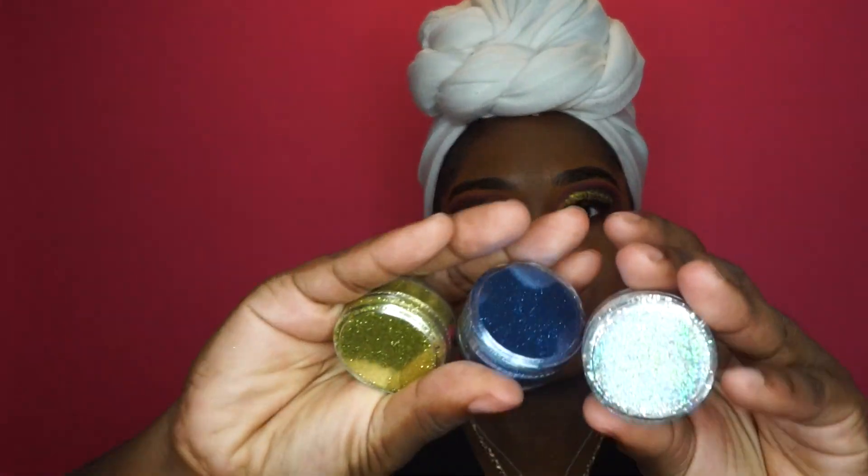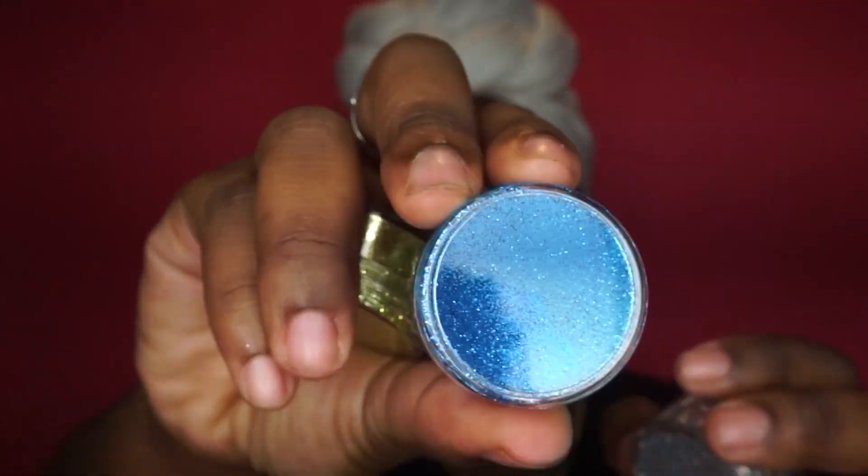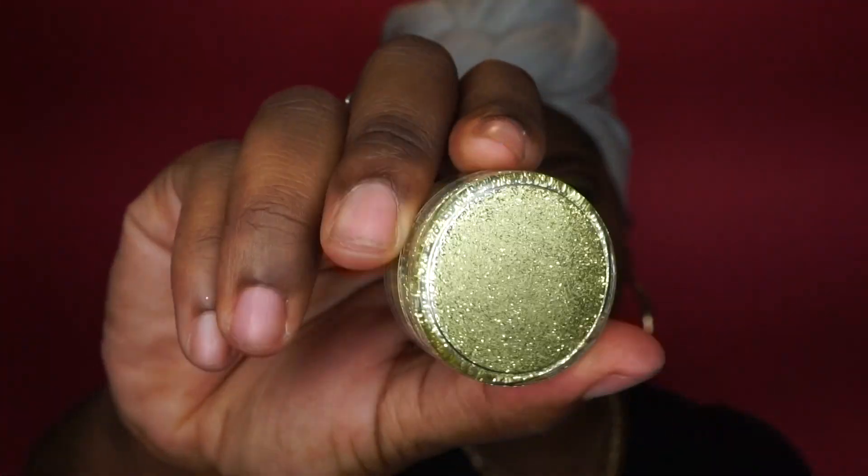The colors are so pigmented — I'm going to show you a few more and do a swatch so don't worry. They're super pigmented and they are literally filled all the way up to the cover. They're just so beautiful.